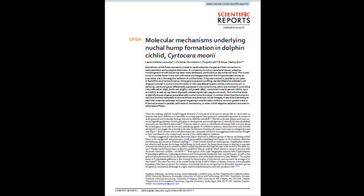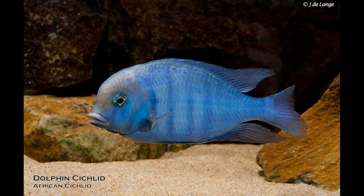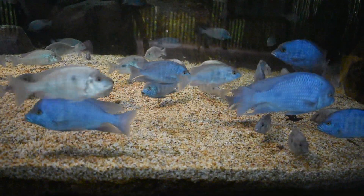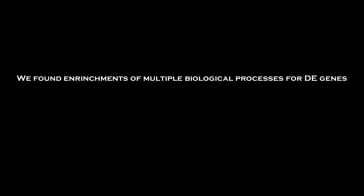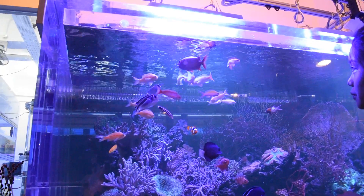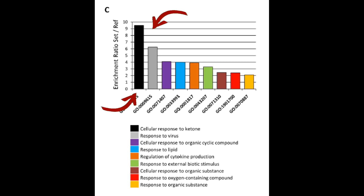So to find my answer, I turned to more research. This paper I found looked at the molecular mechanisms underlying nukuhump formation in the Dolphin Cichlid. They conducted a study to find out what triggers the genes responsible for nukuhump growth at the molecular level. The key finding states: 'We found enrichments of multiple biological processes for DE genes in the nukuhomps that involve molecular and cellular responses to stimuli mediated by a variety of organic compounds and viral infections.' Here's a chart of their results, and we can see that the top two organic compounds showing cellular and molecular responses are ketones and viruses.